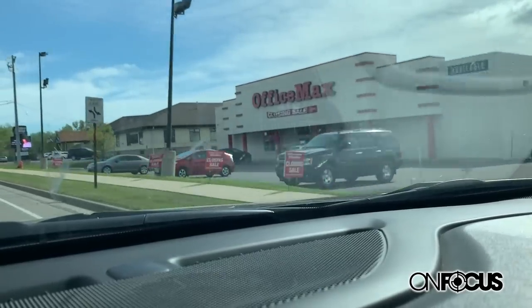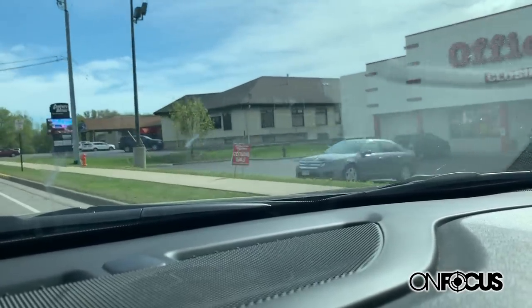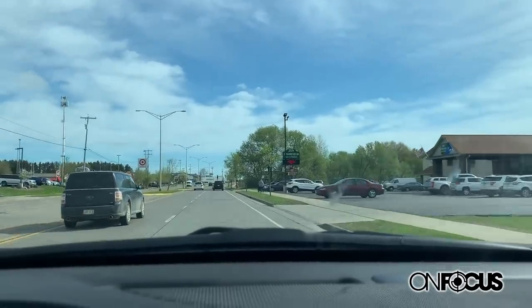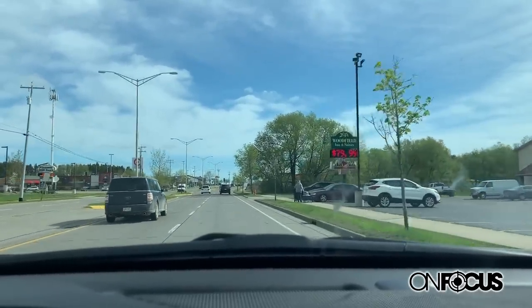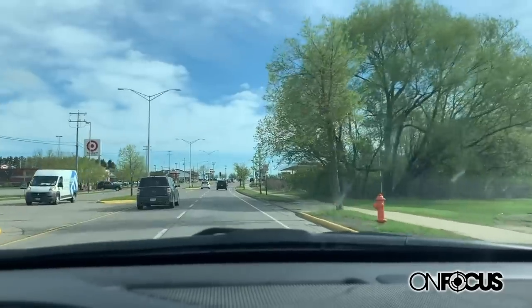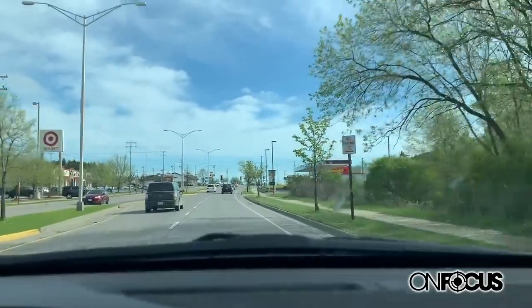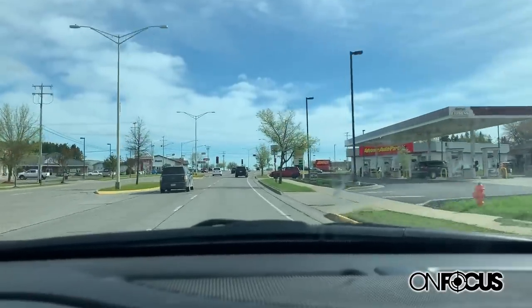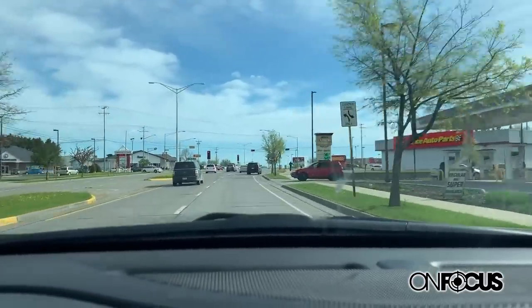Back then there was a car wash — now OfficeMax built about 20 years ago. This area pretty much was all developed since this video. We're going to continue to take you on our tour of Marshfield. A lot of this is newer. Baltus did a big buildout here a few years ago.